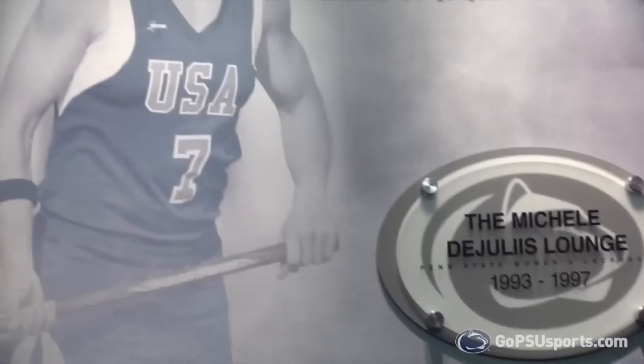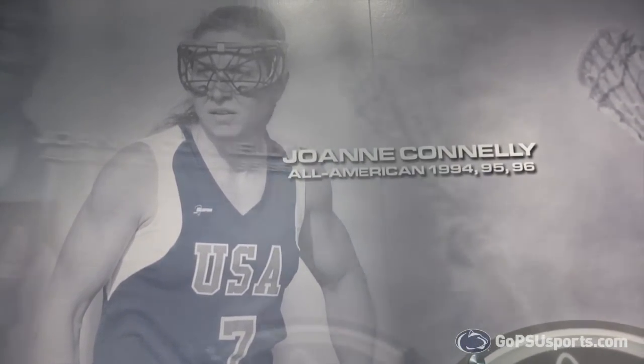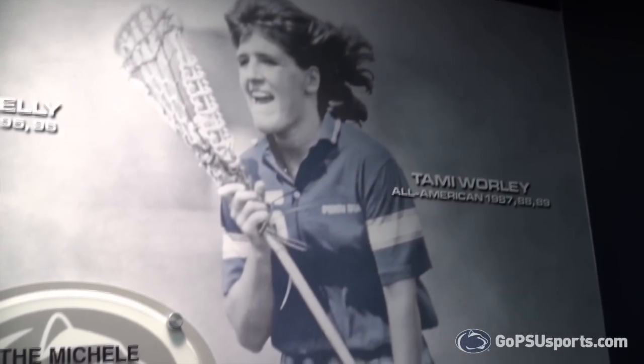This is our Penn State history wall that shows Joanne Connolly, who was an All-American from 1994 to 1996. On the right is Tammy Worley, who was an All-American from 1987 to 1989.